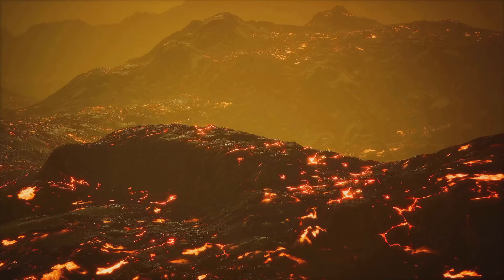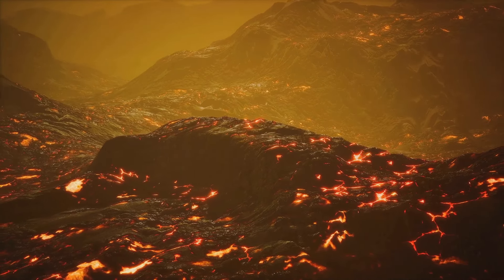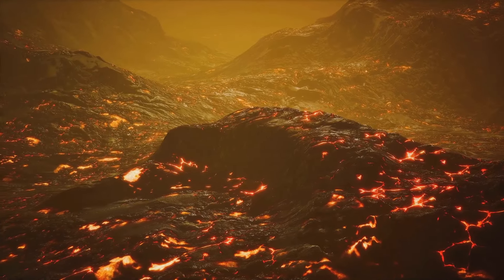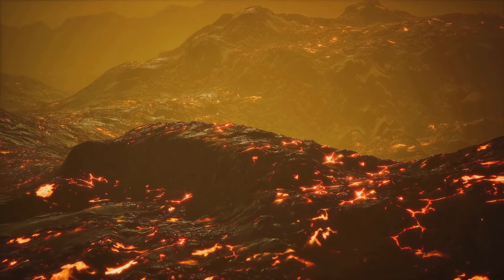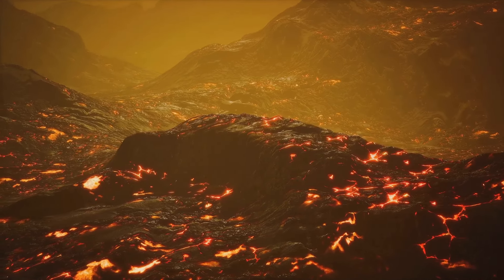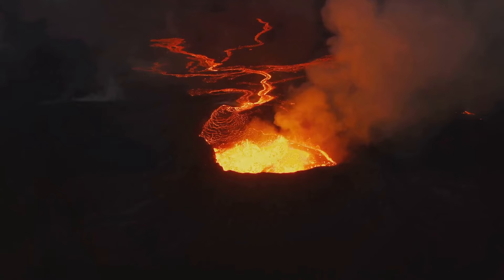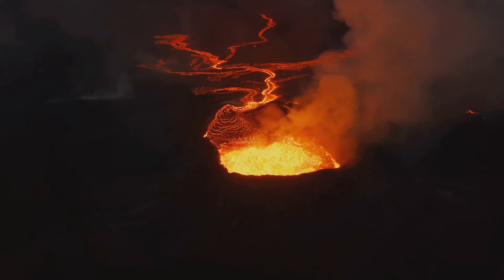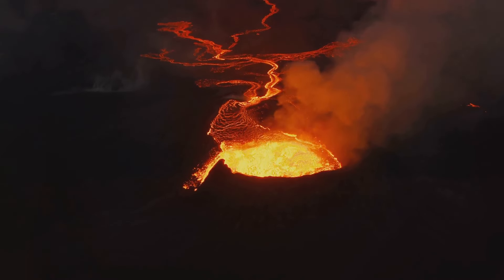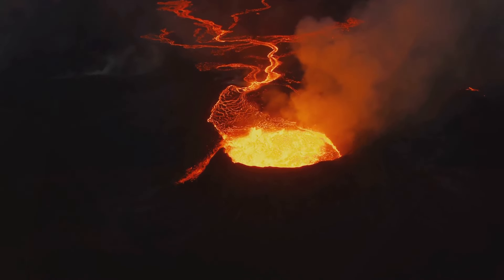On the flip side, the volcanic soil, enriched with minerals, makes the land exceptionally fertile, fostering a lush and diverse flora that is characteristic of the Hawaiian Islands. The people of Hawaii have learned to live in harmony with Kilauea, accepting its destructive power as part of the natural order. Over the years, they have developed strategies to minimize the impact of eruptions, such as building homes and infrastructure away from the volcano's most active zones.